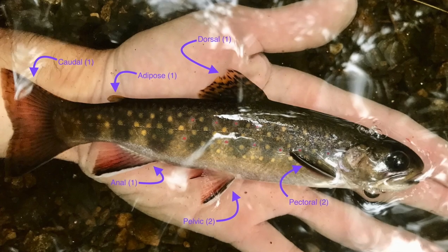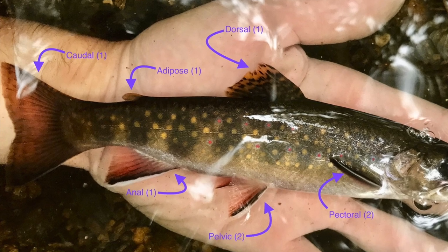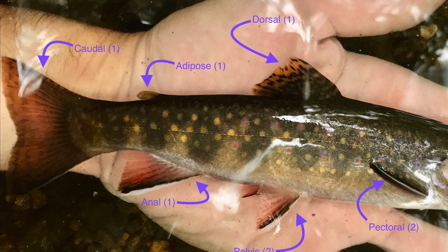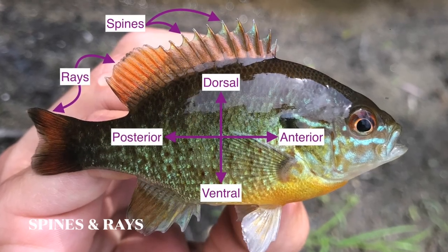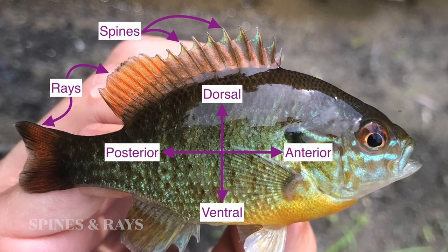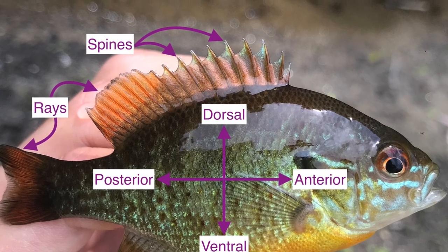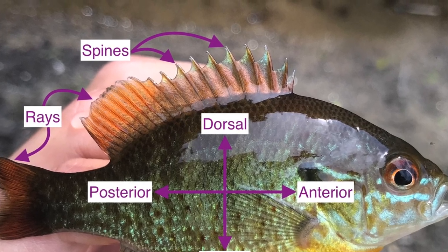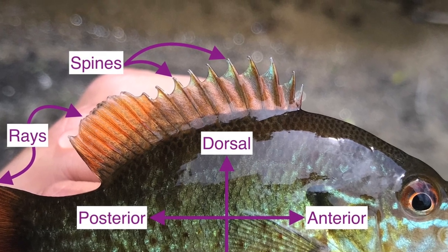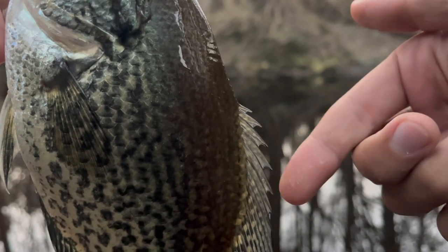Some species have an adipose fin, which was thought to be vestigial, but scientists have recently proposed that it may be used to detect the flow of water. Closer inspection of the fins will show spines, rays, or a combination of the two. The stiff-pointed spines located anteriorly provide support to the fins and protection from predators, while the soft rays are more flexible and aid in movement. This is an area you need to be mindful of when handling fish, because getting spined is a pain you won't soon forget.